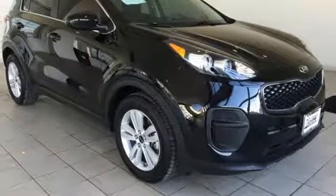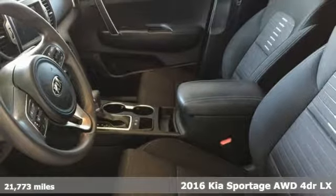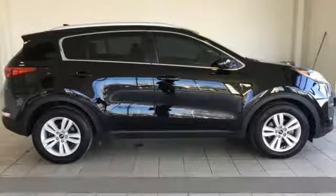It's a 2016 Kia Sportage. Kia — dependable today and way, way down the road. And it comes with all the amenities you need.